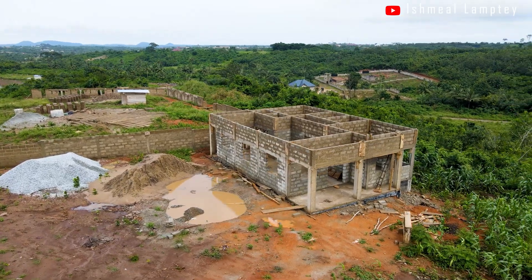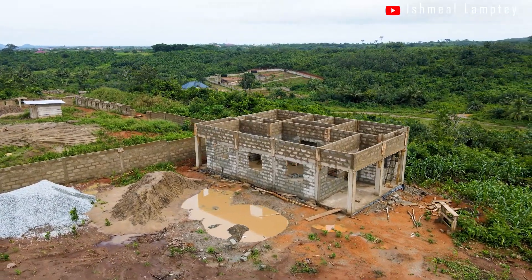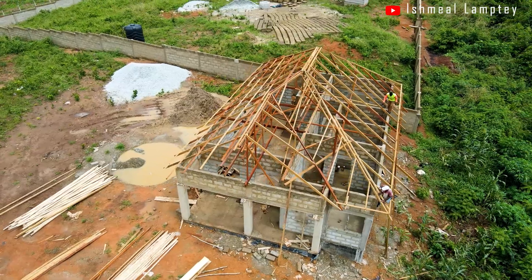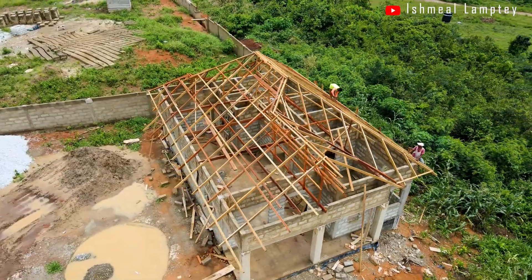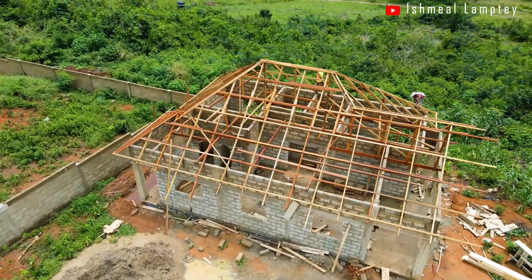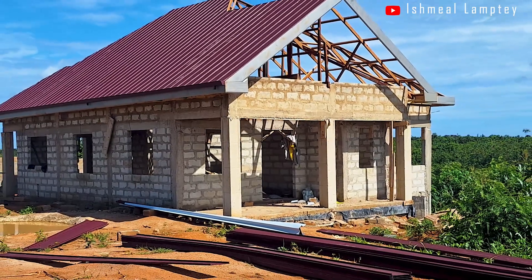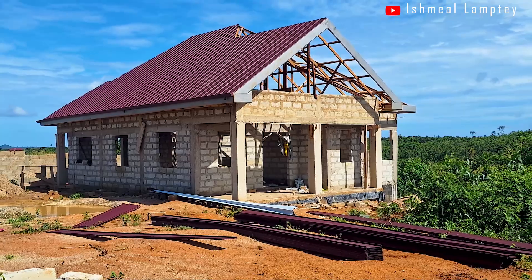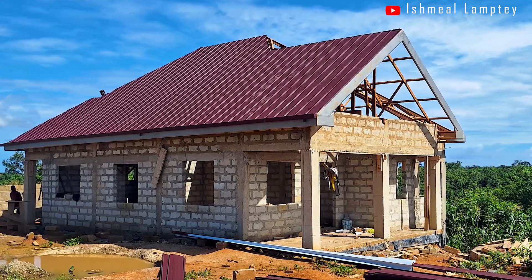Moving on to our next project — the two-bedroom house situated on the hilltop. After the superstructure was completed, we went ahead to get the woodwork done and then had it roofed. For the woodworks, we used both Dahoma and other hardwoods. The woods were treated and then installed, taking about a week. Right after, we proceeded with the roofing. For the roof type, we chose the hip type, and for the material we used a 0.4mm thickness, long span, wine-colored, rough surface roofing sheet.